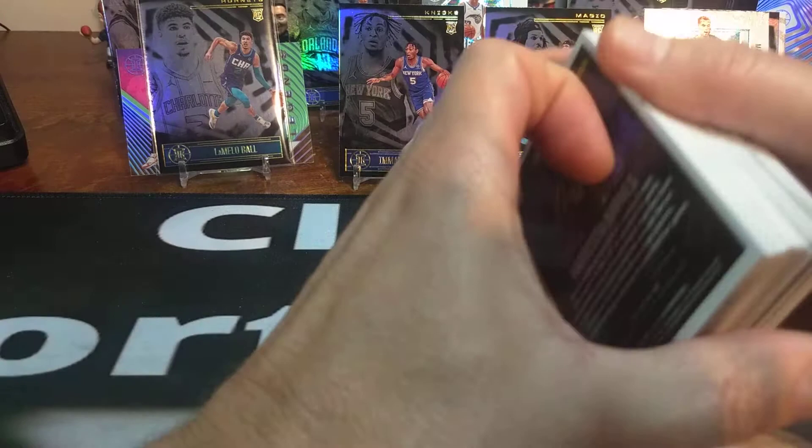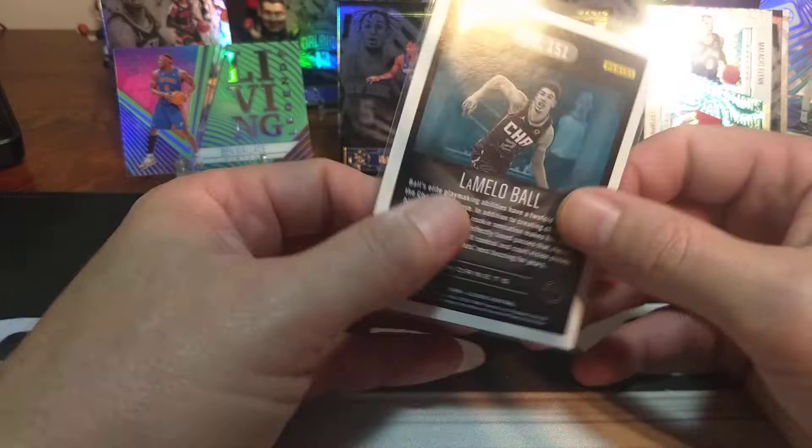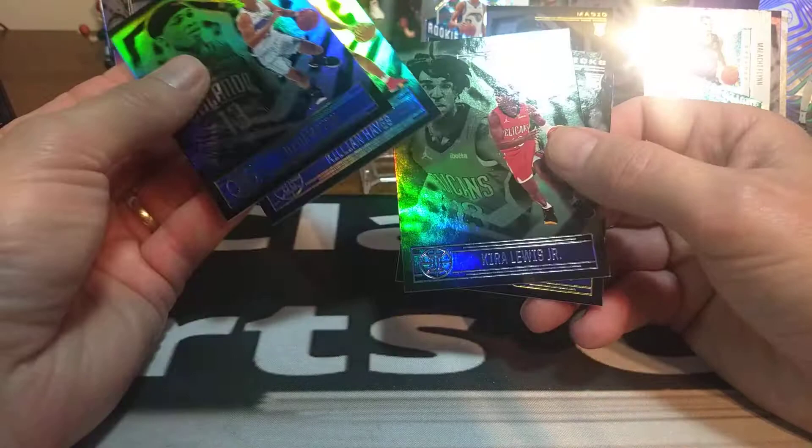So we missed Ant-Man, but we did get LaMelo — so that wasn't a bad little rip for it. Got some nice cool cards: a nice Emmanuel Quickly, Cole Anthony, RJ Hampton, some other good ones in there. Probably the hit of the box is going to be this nice LaMelo Ball. Nothing special — no numbers or anything like that, but I'm sure some of these have parallels. I noticed some cards that seem a little bit like a refractor or something — just a little bit cleaner. Either way, thanks everybody for stopping in for a nice little look at Illusions Basketball this year. Hit that like, share, and subscribe — keep on ripping. Clark Sports Cards out.